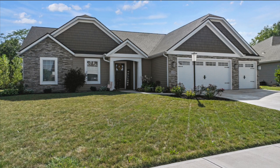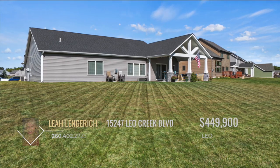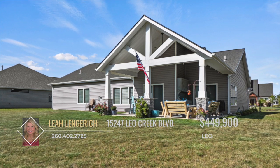Welcome to this stunning like-new ranch home nestled in the sought-after Lakes of Leo Creek. Boasting over 2,100 square feet of meticulously designed living space, this residence offers a blend of modern luxury and serene natural beauty.